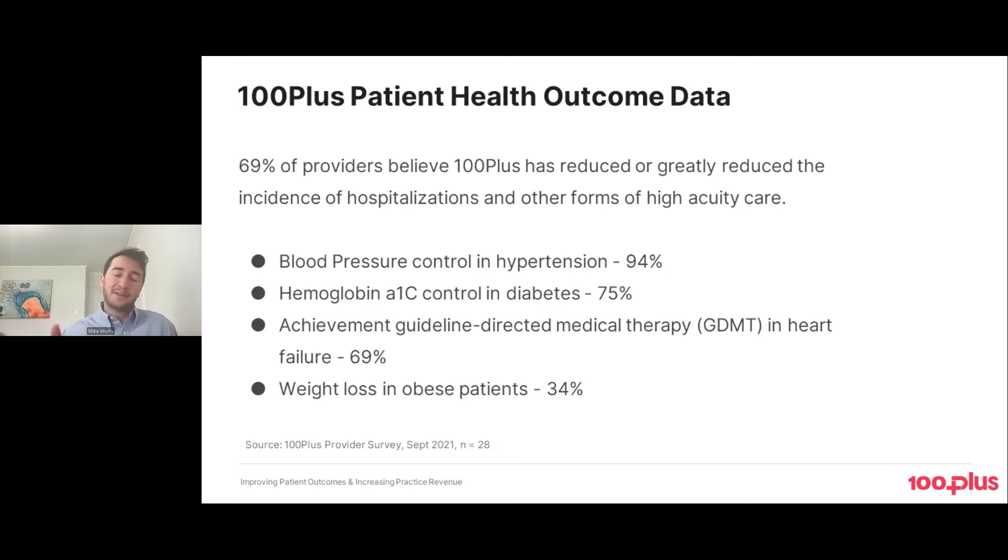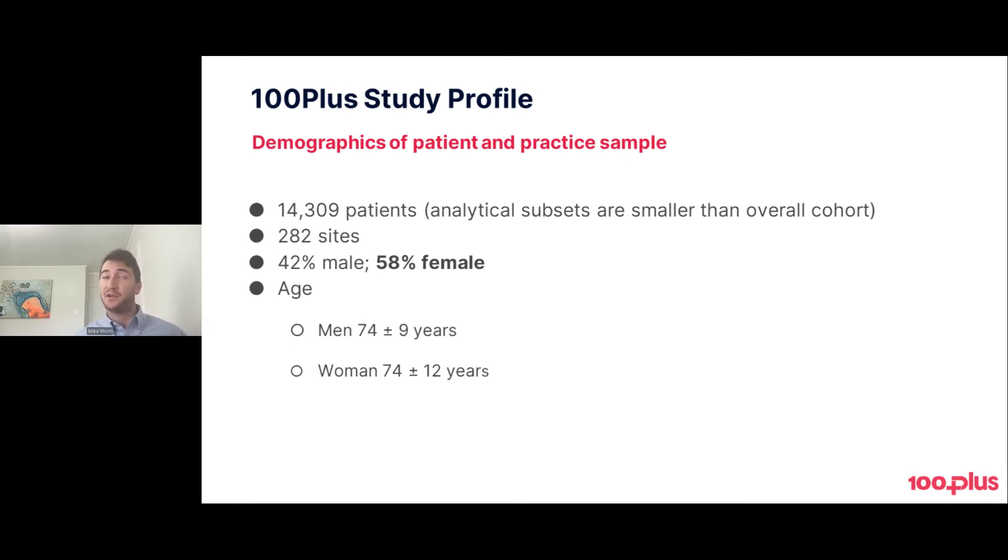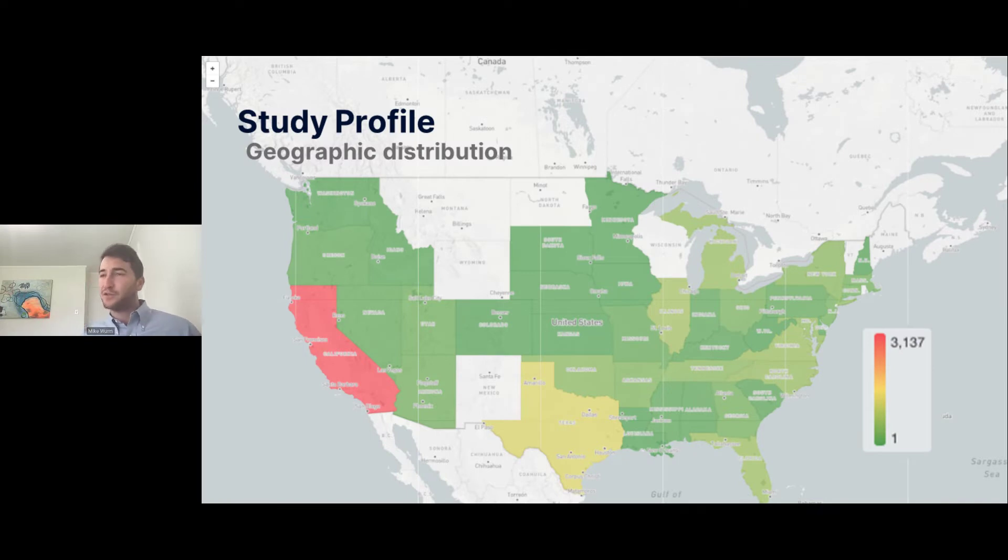That was survey data — fairly qualitative. So I wanted to get more quantitative. We looked at our entire patient population, at the time 14,000 patients across 282 sites, with a skew toward the female population — which is hard to get in a study — and the age range is as expected from a program originally kicked off by Medicare. From a geographic distribution perspective, it mirrors population density.